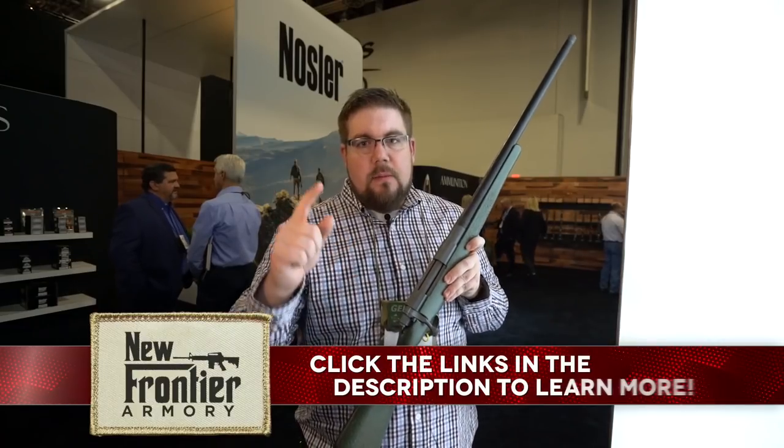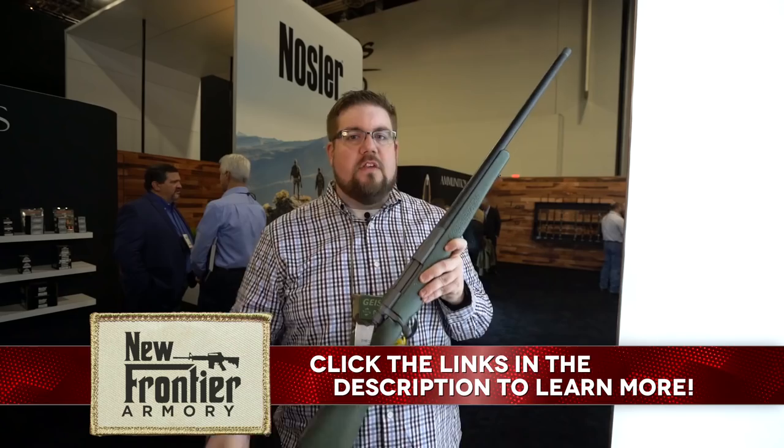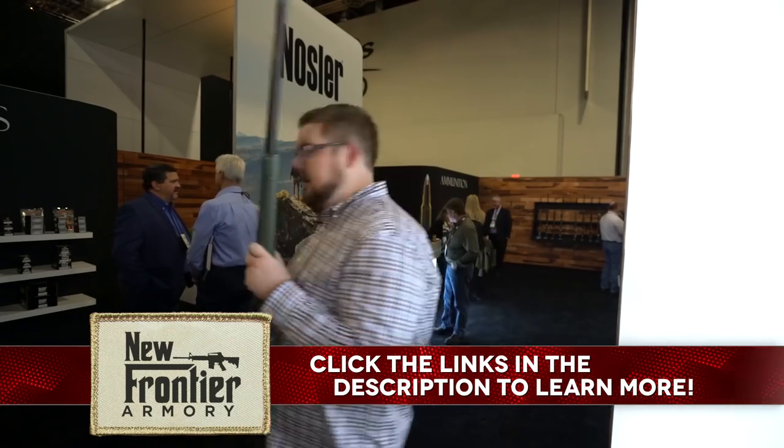Guys, stay tuned. Be sure to check out New Frontier Armory down in the description. And as always, we'll see you very soon.